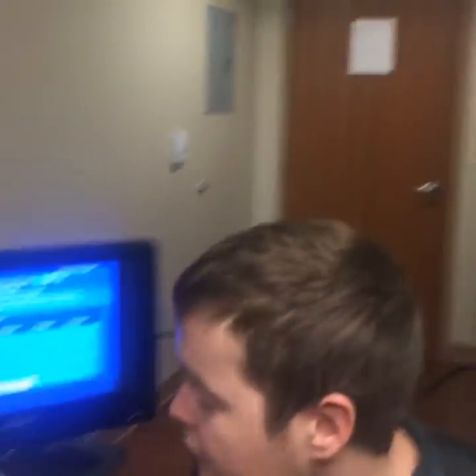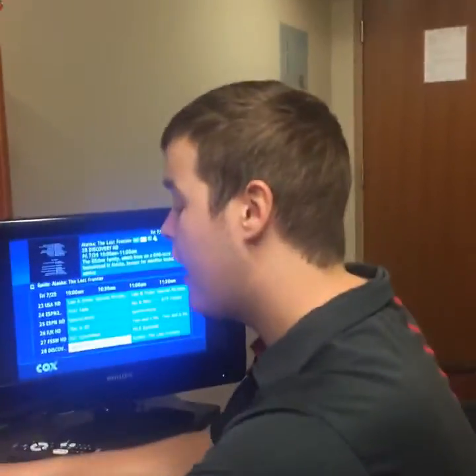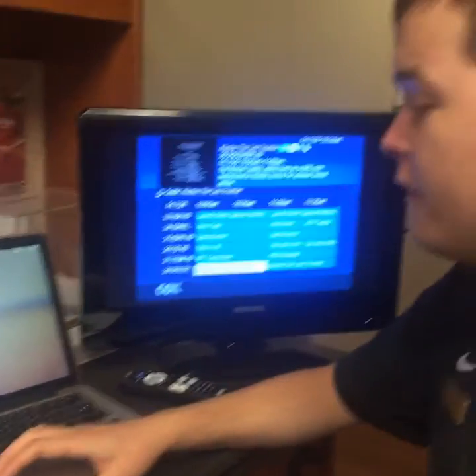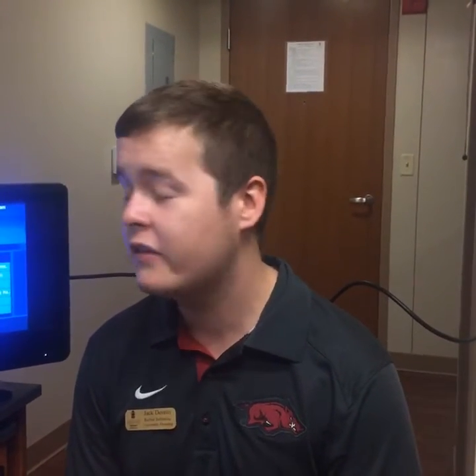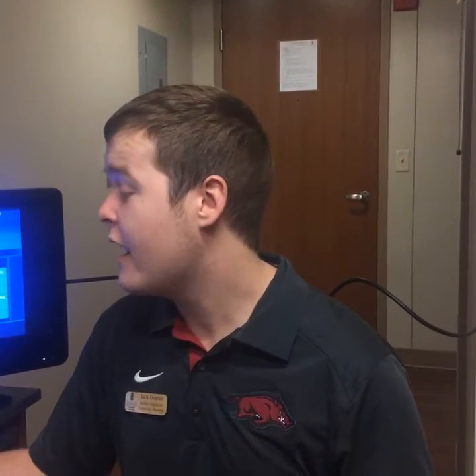We'll finish by talking about Laundry Alert—another new tool coming to University Housing this year. It shows when your laundry is done, what's going on in laundry rooms, and how many washers and dryers are open. You can set a timer for when your washer's done and it will shoot you an email. It's a really great tool to make sure your clothes don't go missing or you're not holding someone back from using the washer and dryer. You can access it by going to housing.uark.edu/laundry-alert.